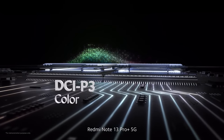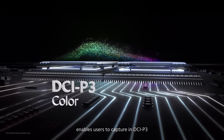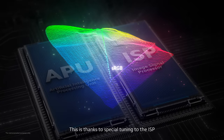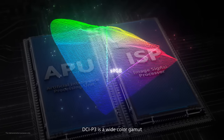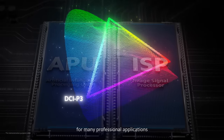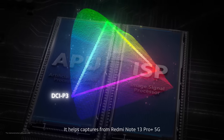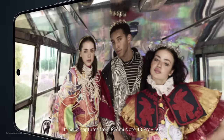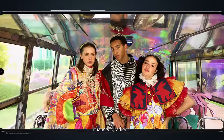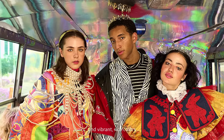Finally, Redmi Note 13 Pro Plus 5G enables users to capture in DCI-P3. This is thanks to special tuning to the ISP. DCI-P3 is a wide color gamut that serves as the standard for many professional applications. It helps captures from Redmi Note 13 Pro Plus 5G boast more expressive, nuanced gradients and vibrant, rich colors.